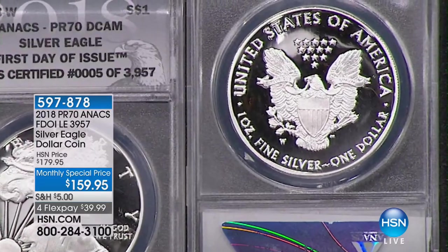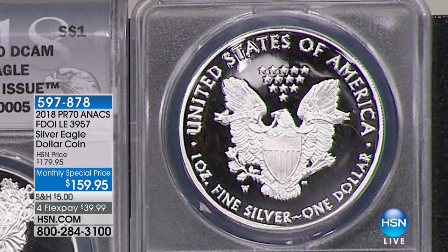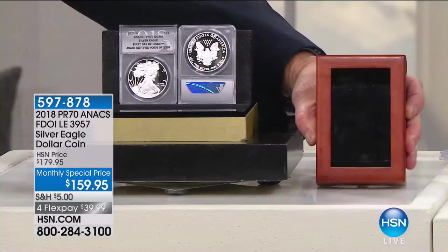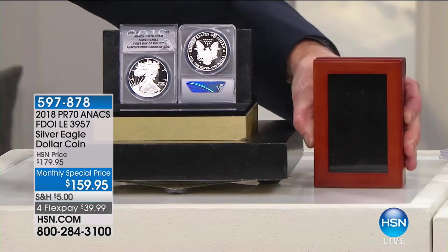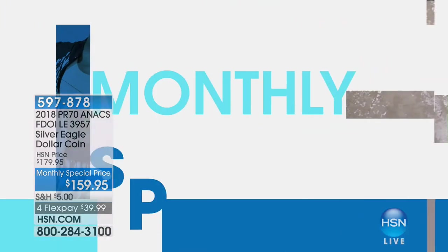When you talk about the proof coin like this, it's a presentation coin in great demand, limited supply, and it really does appeal. When you buy a coin like this you want to display it in a beautiful presentation case — and you've got that. That's it for our special for January. Thank you to HSN's coin expert Mr. Mike Mezak. This is a very limited opportunity, so go right now to hsn.com for more information.